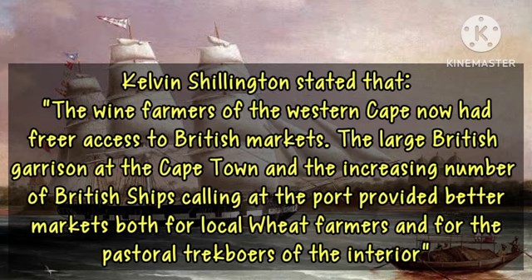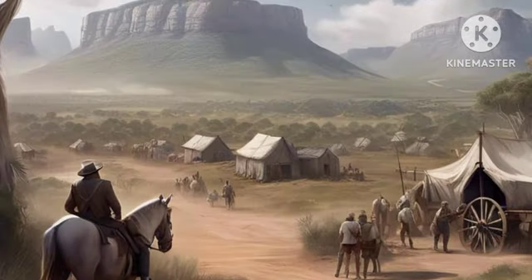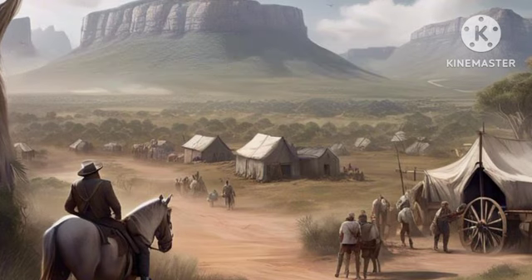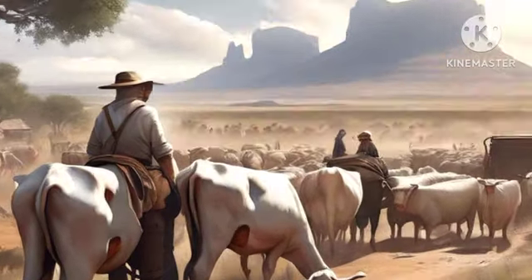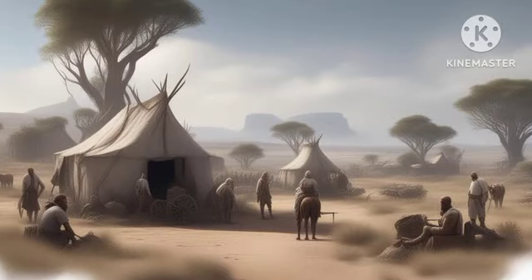Some other economic expansions witnessed under the British included expansions in the farming of Merino sheep, which were grown basically for wool rather than for meat. The trekboers also benefited from the British economic expansions through the supply of African ivory, which they pushed to the British markets.